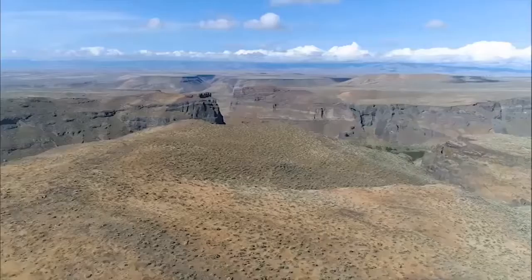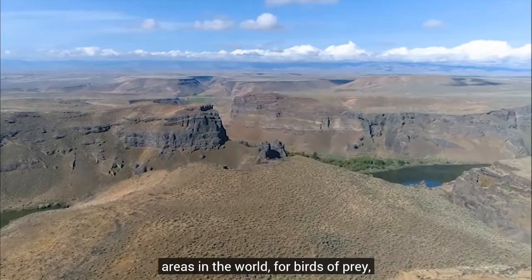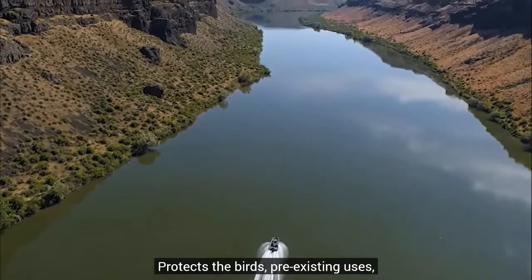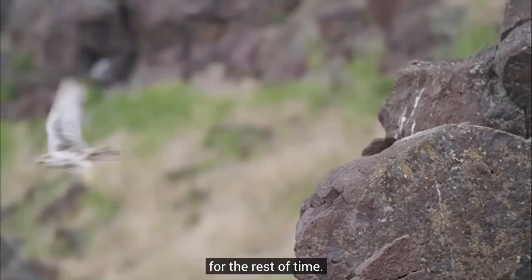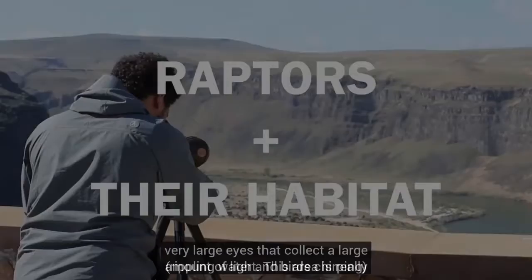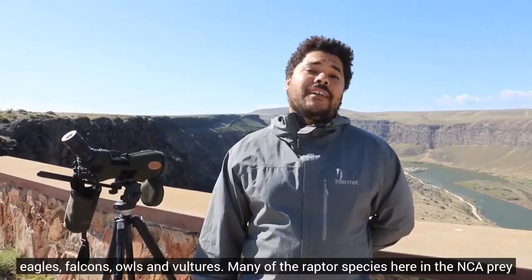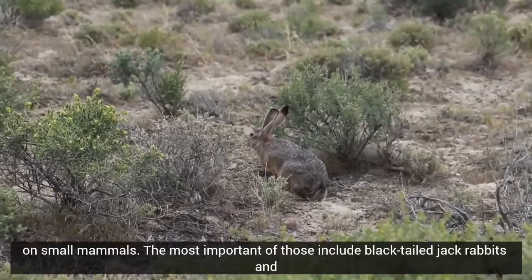Nature has put together one of the most unbelievable areas of the world for birds of prey, and in that perfection we had to protect it — protecting the birds, pre-existing uses, and providing this legacy for America to have for the rest of time. This area is really special for raptors, supporting habitat for 23 different species including hawks, eagles, falcons, owls, and vultures. Many of the raptor species here prey on small mammals — the most important being black-tailed jackrabbits and Paiute ground squirrels. Reptile species are also important food items, including snakes and lizards.